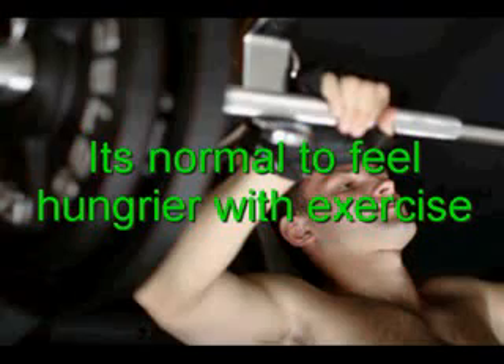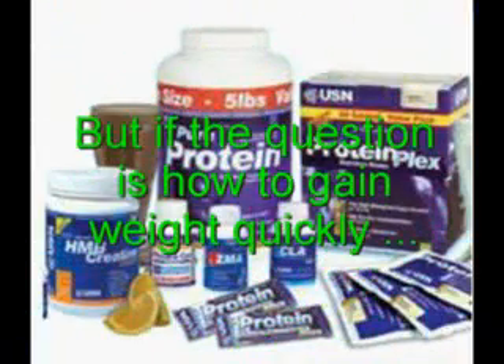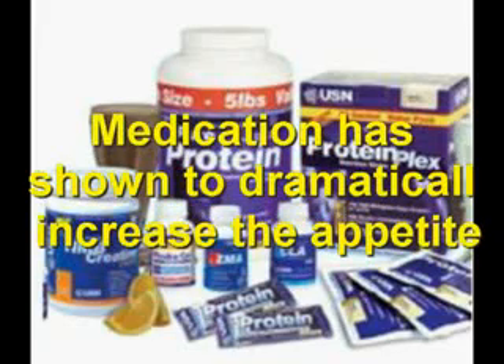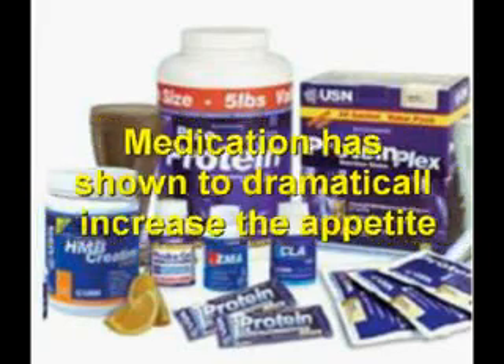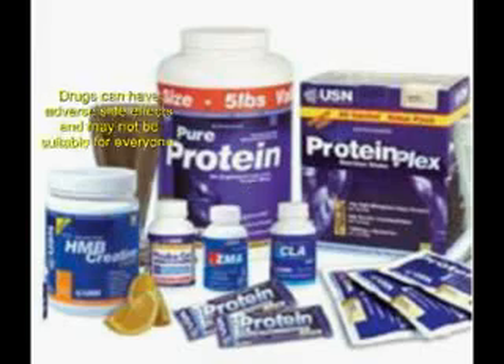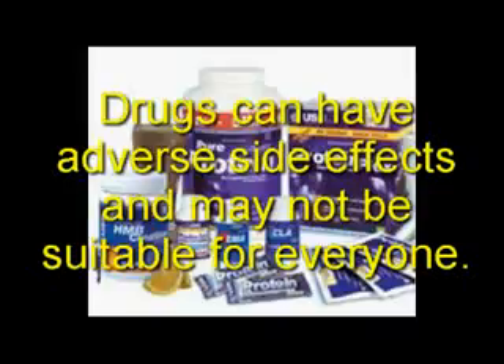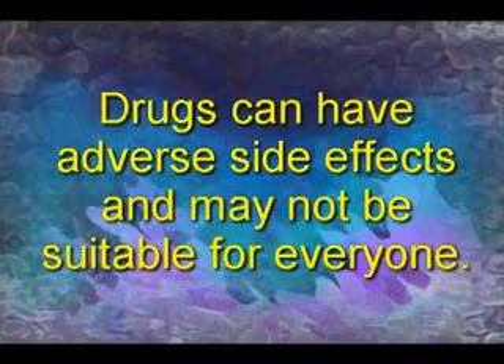Make sure your body is ready before jumping straight into a training program if you're too thin. But if the question is how to gain weight quickly and you never feel hungry enough to eat, then appetite stimulant medication cannot be ignored. Appetite stimulant medication has shown to dramatically increase the appetite for many underweight people trying to gain weight, although it's important to realize that drugs can have adverse side effects and may not be suitable forever.